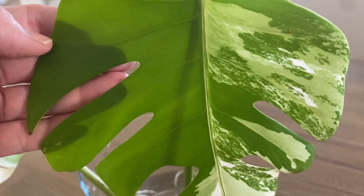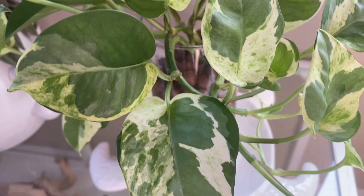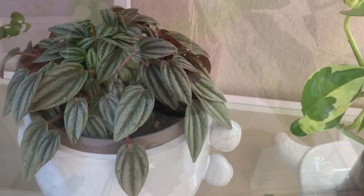Here's another Pothos N'Joy, or pearl and jade — I'm not so sure — in Leca. Right next to it is my Peperomia piccolo banda.